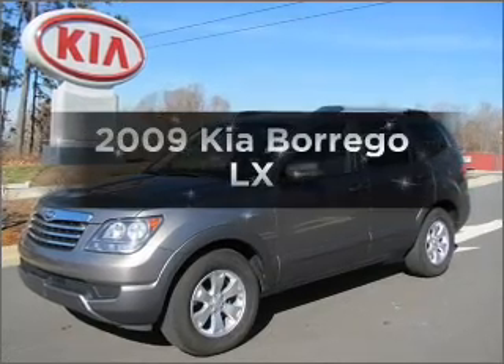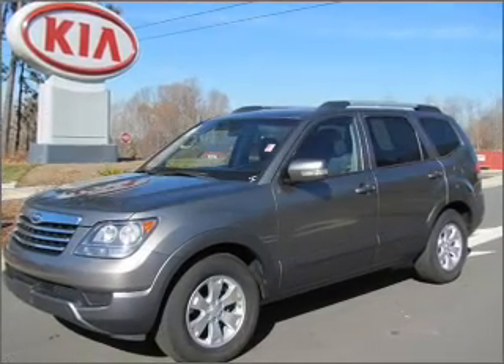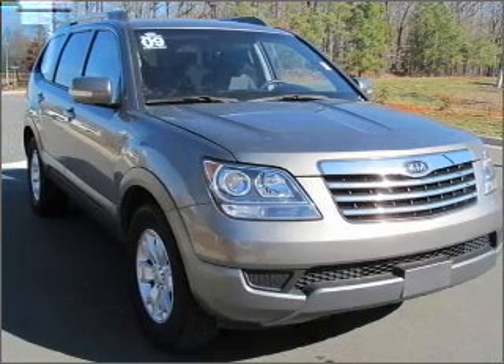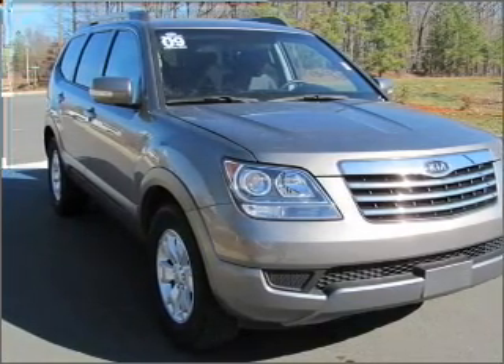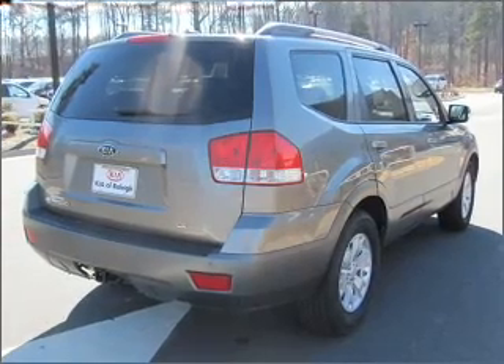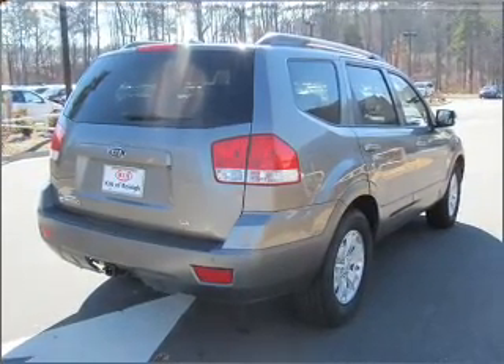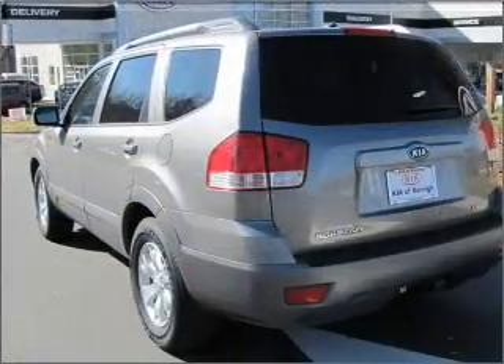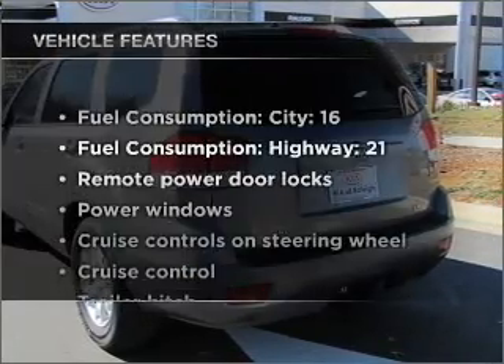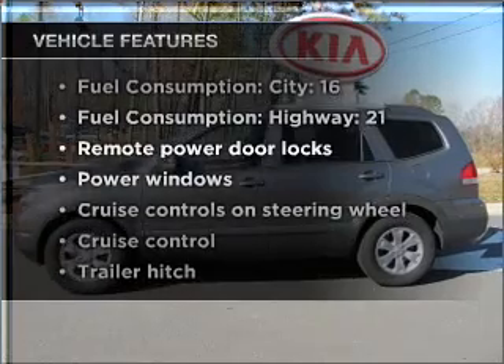Imagine yourself in this 2009 Kia Borrego. This is the set of wheels you've been looking for, with a solid 6-cylinder engine that responds smoothly to its 5-speed automatic transmission. Premium wheels lend a distinctive appearance. The anti-lock braking system will keep you safe on the road. Power and reliability are a great combination, and this vehicle has both. Plus, enjoy these notable features included in this vehicle.